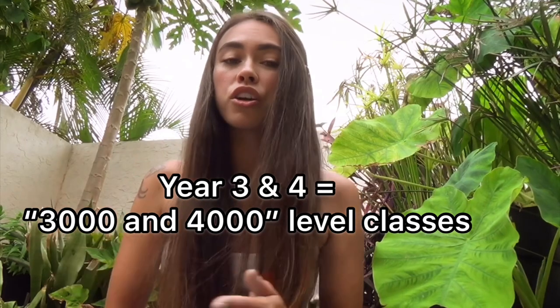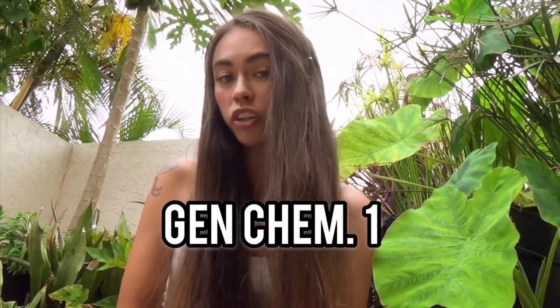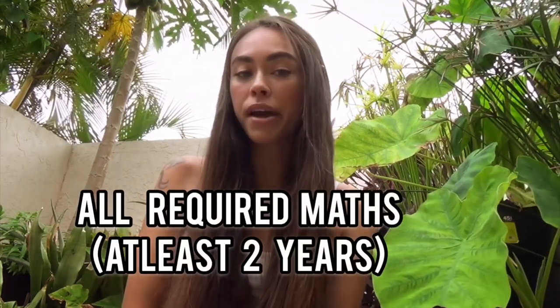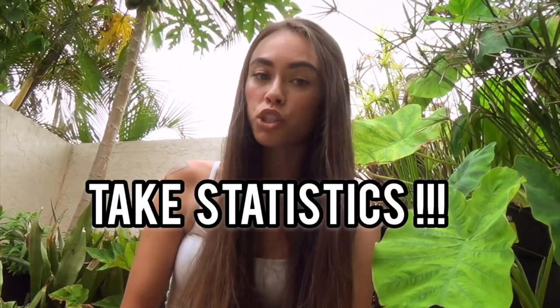In your third and fourth year you'll be doing the really challenging classes. You're definitely going to have to take Biology 1 and 2, General Chemistry 1 and 2, and if you want to go to grad school, Organic Chemistry 1 and 2. You'll also need basic math. I went up to Calculus, but I'd highly recommend taking a Statistics class — I didn't, and I really struggled.